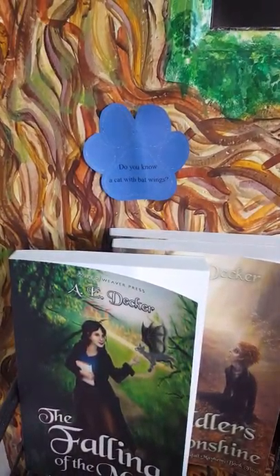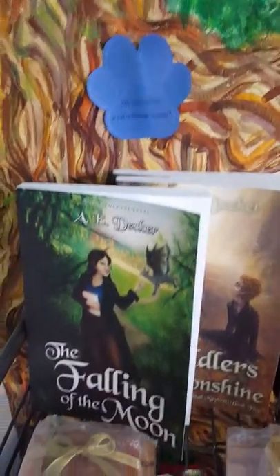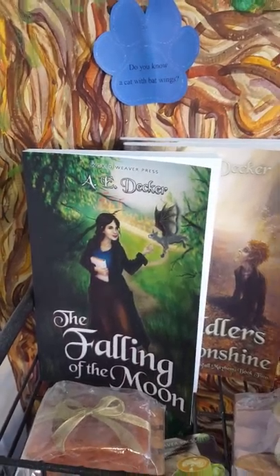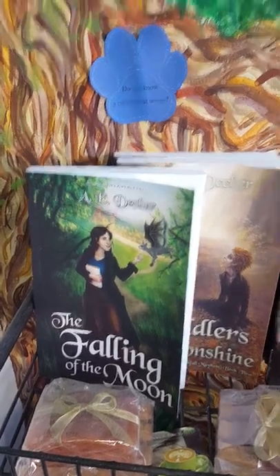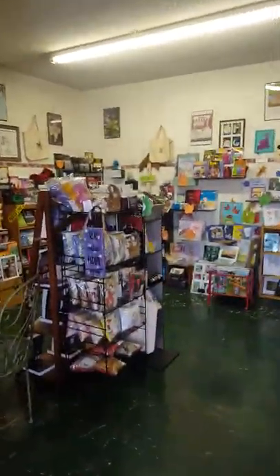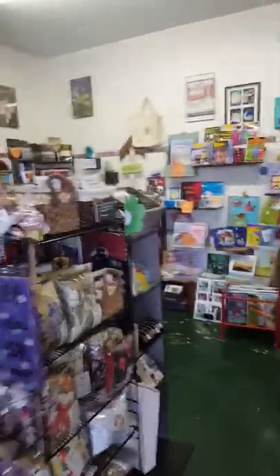Do you know how to say cat in Swahili? And once again I apologize for any mispronunciations. Do you know a cat with bat wings? You can discover such a cat in A.E. Decker's The Falling of the Moon by World Weaver Press.